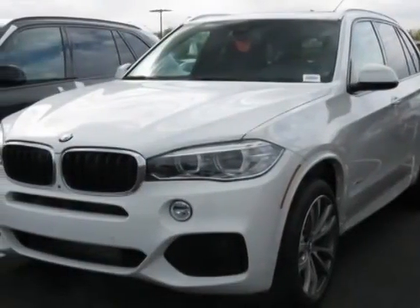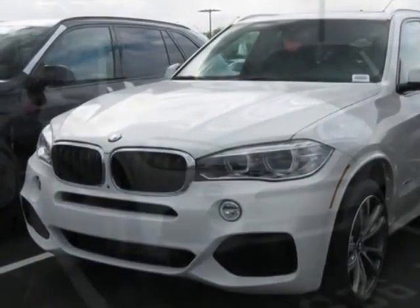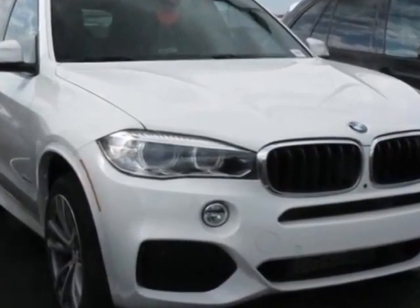Look at this new 2014 BMW X5. For your protection, this vehicle has a full factory warranty.